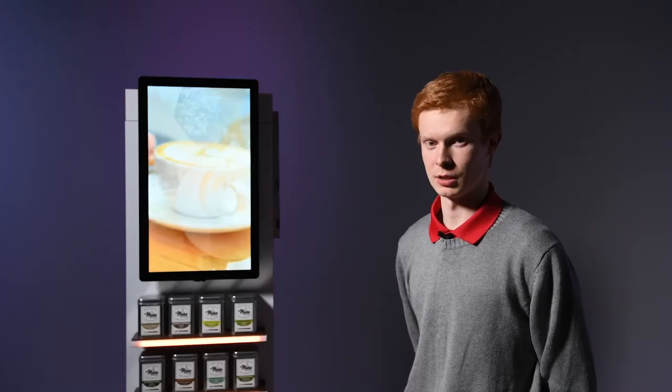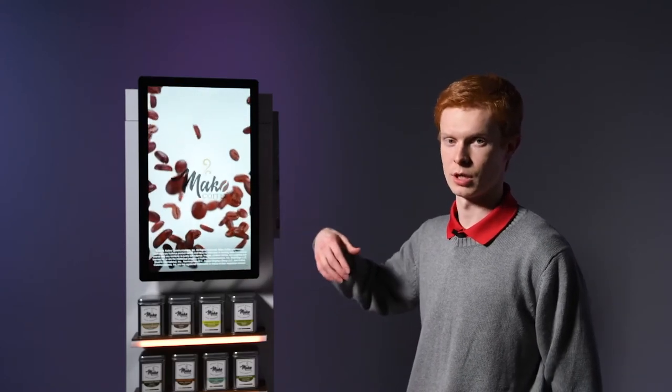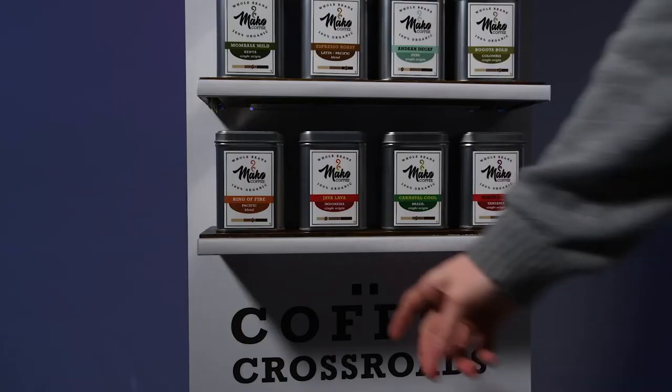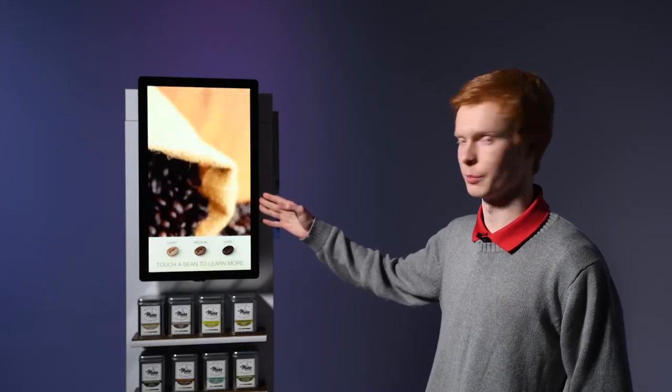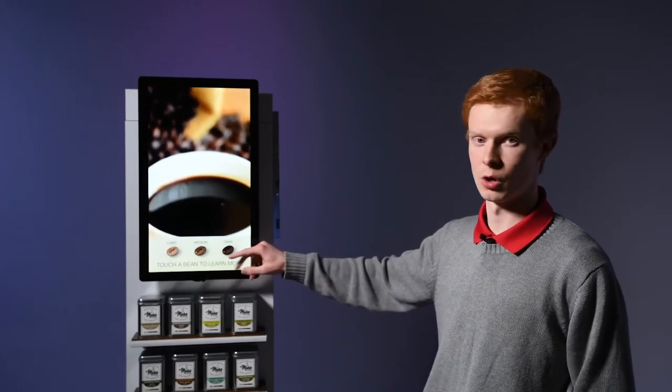Now I'm going to show you the functionality of this kiosk. First, an attract loop is playing which will attract the consumer to come to the kiosk, and once they come in front and trigger the present sensor underneath the bottom shelf, an informational call to action video will play giving them some information about the product and they will have an option to pick one of three roasts.